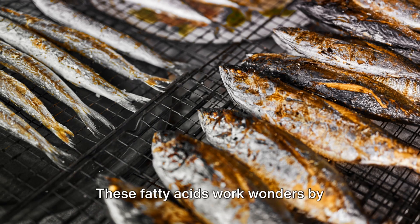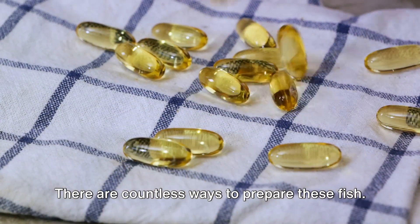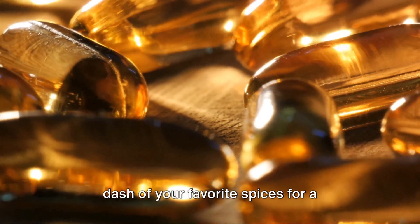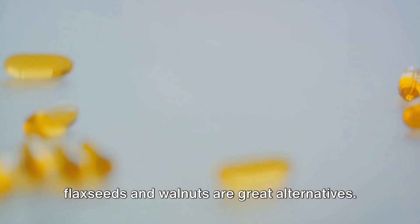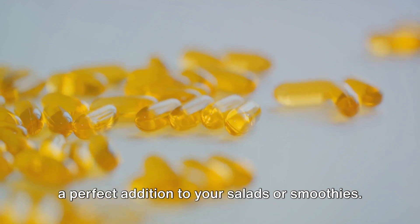These fatty acids work wonders by promoting hair growth and reducing hair loss. There are countless ways to prepare these fish — grill, bake, or steam them, and add a dash of your favorite spices for a delightful meal. And if you're not a fan of fish, flax seeds and walnuts are great alternatives. They're also rich in omega-3, making them a perfect addition to your salads or smoothies.